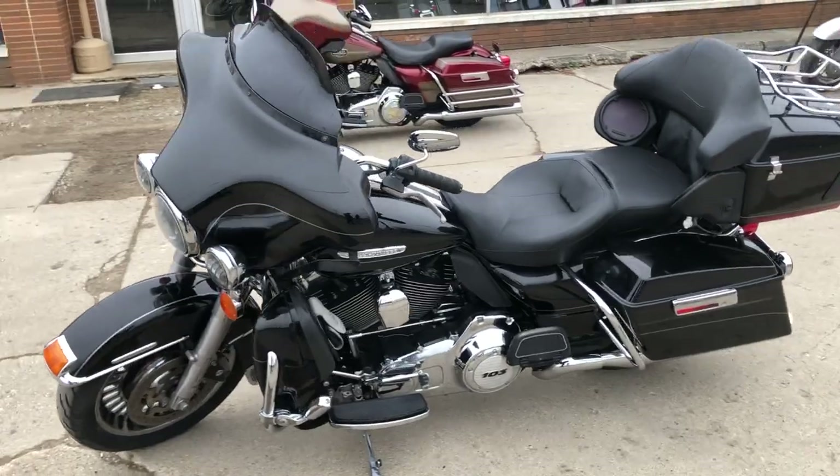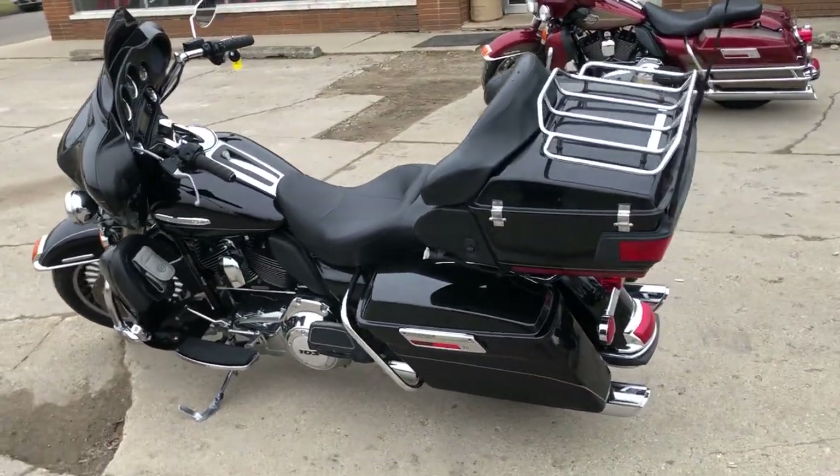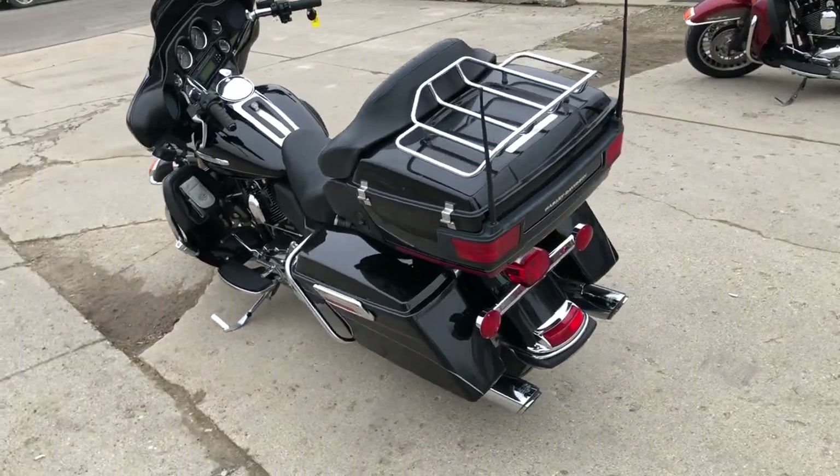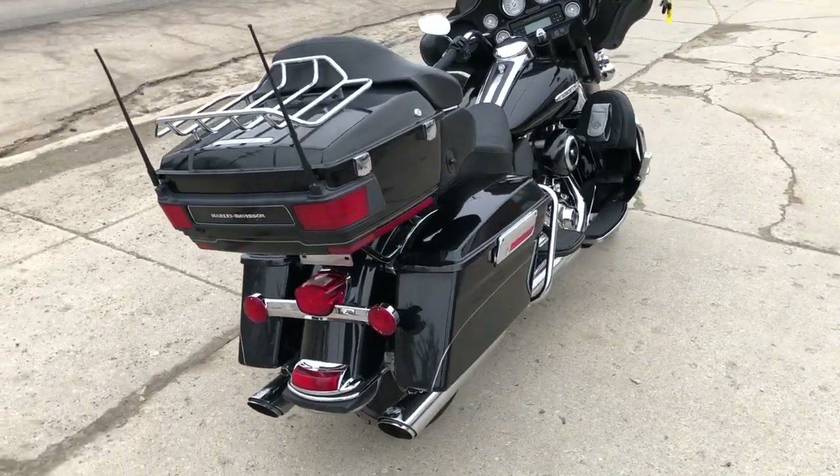Got that high gloss, vivid black paint. Tons of chrome. This thing's top of the line touring bike. Just serviced at the dealership — inspected, all the fluids changed. This thing runs strong. Got a dual Vance and Hines exhaust that sounds great.